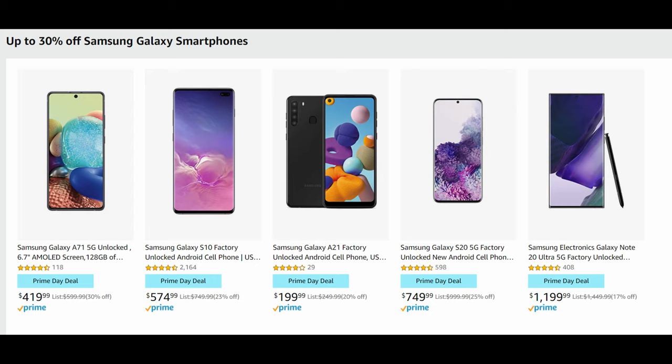Next, Galaxy devices — there's a huge sale going on, up to 30% off Samsung Galaxy smartphones. You can get their A71, S10, A21, S25G, or the Note 20 Ultra, all for really good prices right now. I'll link those down below if you want to take advantage and get a new Samsung phone for a great price.